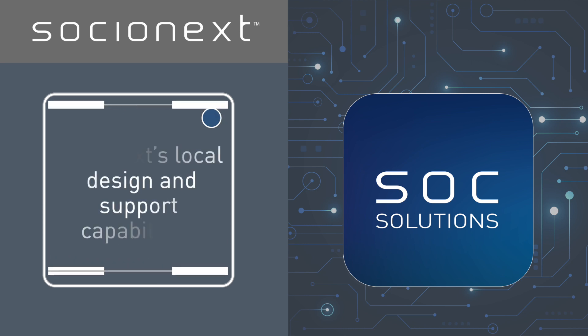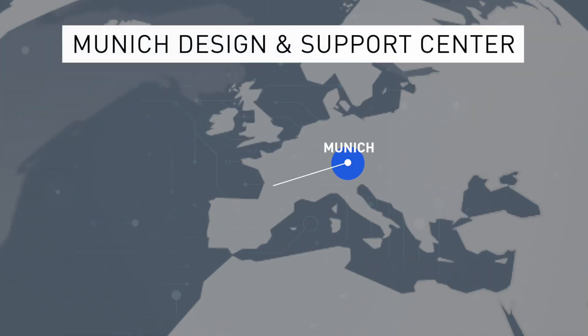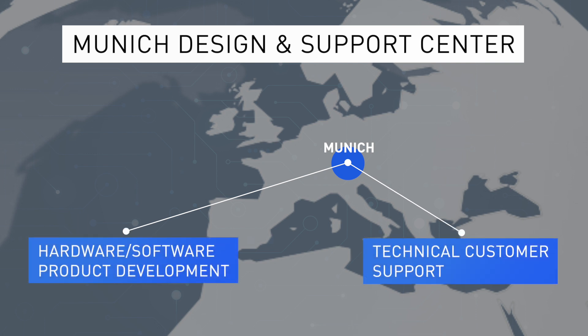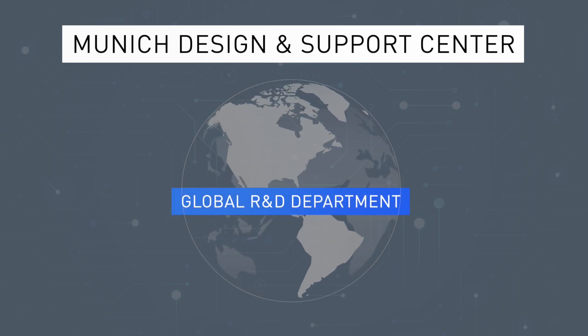What are Socialnext's local design and support capabilities in Europe? In Europe, the automotive sector is a focus area for us. Our Munich design and support center is specialized in hardware and software product development, as well as technical customer support. Our team is part of the global R&D department, capable of executing large and complex semiconductor designs.